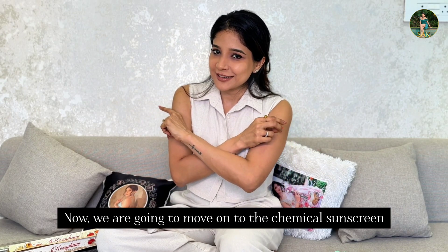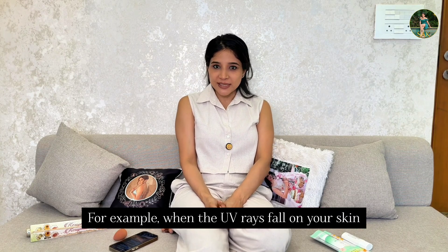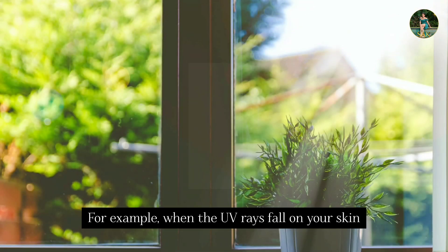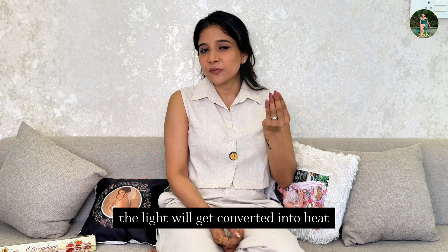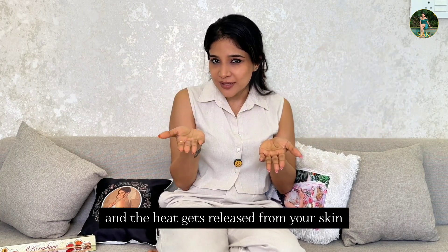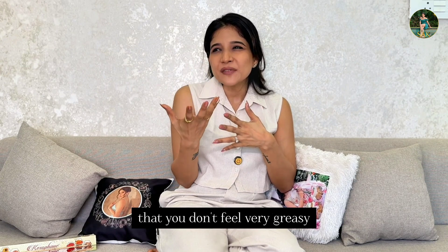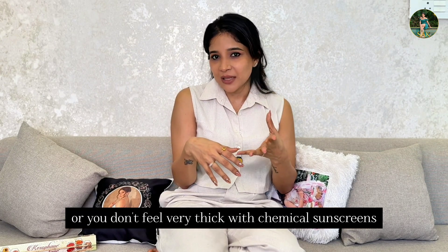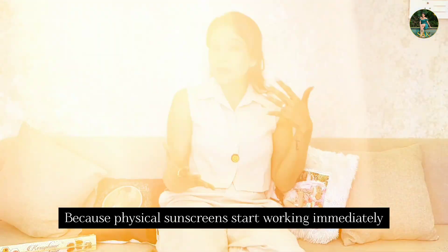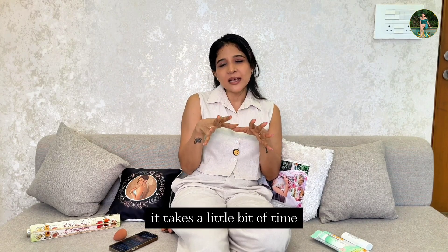Next, chemical sunscreen. Chemical sunscreens are completely different from physical sunscreen. Because it has to get absorbed — when UV rays fall on your skin, the light gets converted into heat, and then the heat gets released from your skin. So with chemical sunscreens, you don't feel very greasy or thick. Also, it takes about 10 to 15 minutes to absorb into your skin, whereas physical sunscreen works immediately.